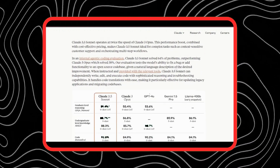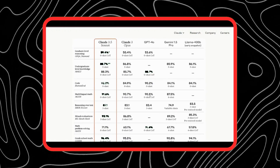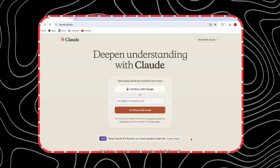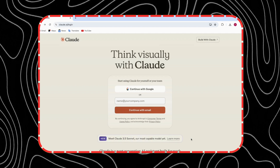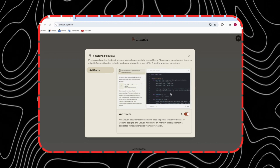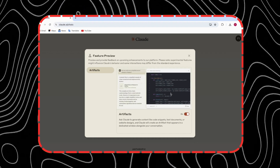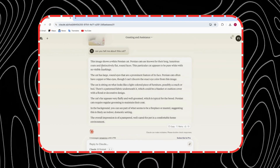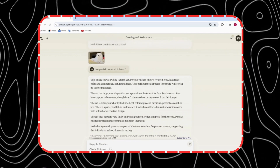They called it Claude 3.5 Sonnet, and they launched it in June 2024. Claude 3.5 Sonnet is a multimodal model, meaning that it can process and generate any combination of text, audio, image, and video. It is also a single model, using the same neural network for all modalities, allowing it to access and output more information and features. It is faster and cheaper than Claude 3 Opus, generating a response in an average of 320 milliseconds and costing only $15 per million output tokens. And most amazingly, it is more intelligent than Claude 3 Opus, scoring higher on all benchmarks and even surpassing GPT-4o and Gemini 1.5 Pro on most of them.